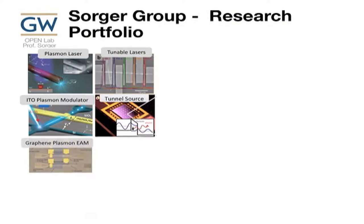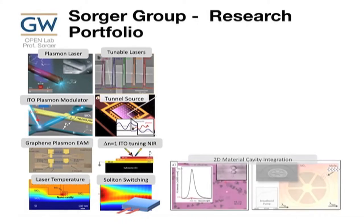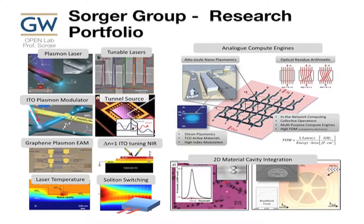This is basically our group. We demonstrated various devices and structures — plasma lasers, tunnel sources, tunable sources, unity high-index tuning which is quite interesting. With IBM together, we looked into how metals can help bring down the temperature dissipation on lasers on chip, solotron switching, more exotic stuff, and then some novel material integration on ring resonators. We use these devices in novel computer engines on chip.